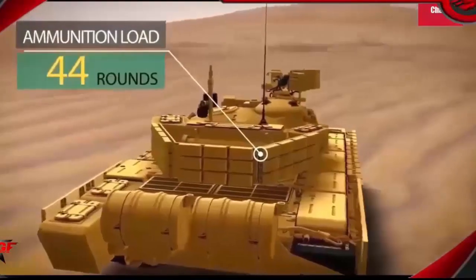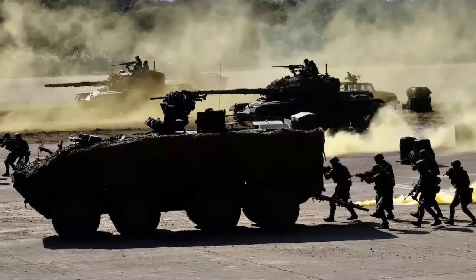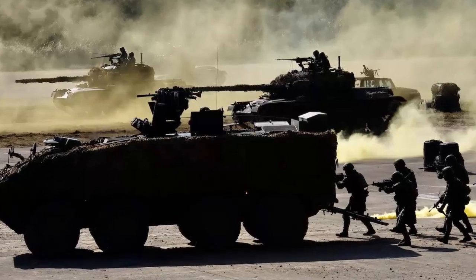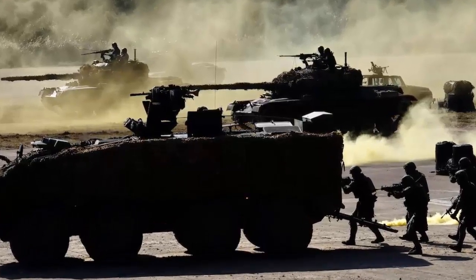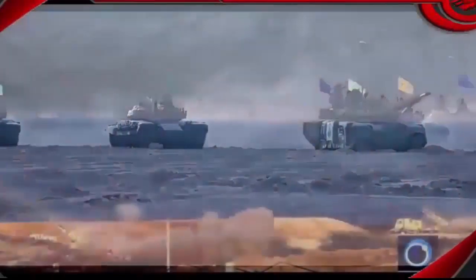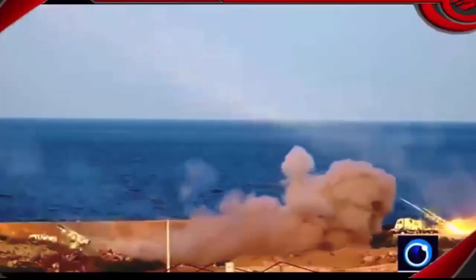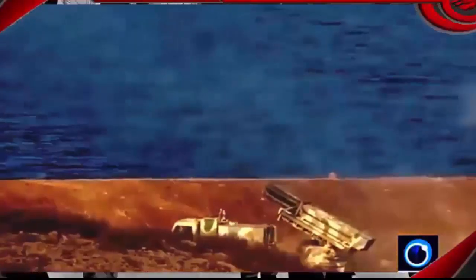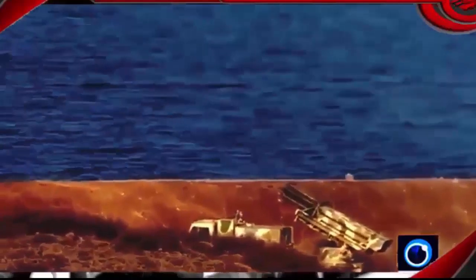Amid concerns over possible Israeli plans to target Iranian nuclear sites, according to Iran's Tasnim News Agency. Images aired by Iran's national TV showed missiles leveling a building similar to Dimona at the end of the exercises on Friday. One stage of the drills featured the firing of 16 ballistic missiles at hypothetical enemy targets.